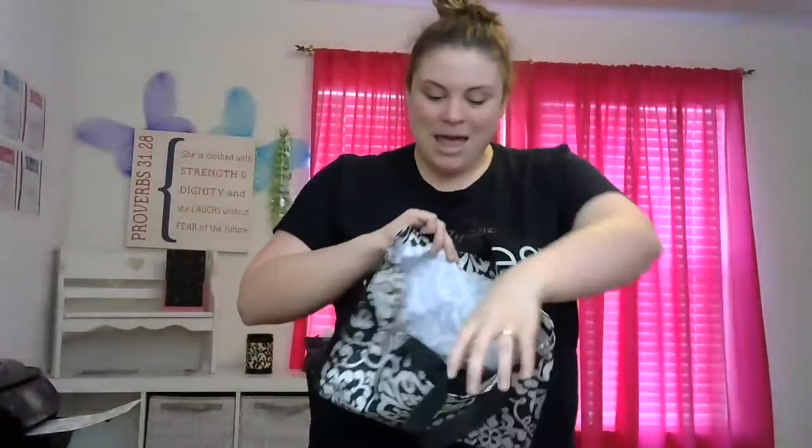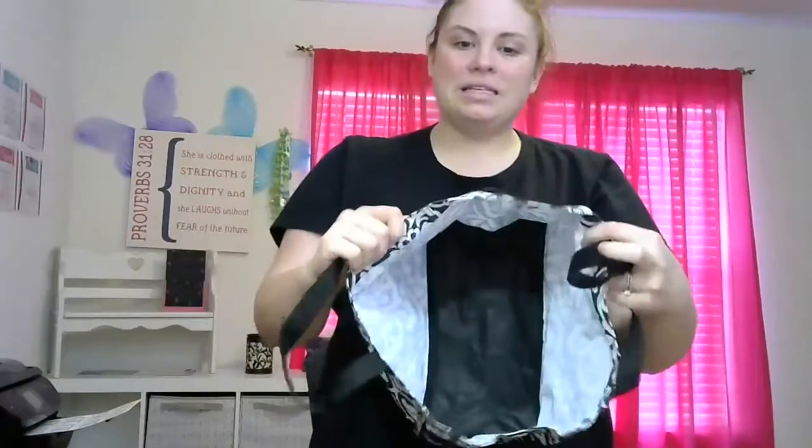Here is our All Day Organizing Bin, which is actually a bring-back item. A lot of ladies love this — it's our smallest utility tote. There are cinch pockets on each side and a nice big open center. I've got one in my car for organization and one in the back seat for my kids, because you can put books and activities in here very easily. This is the All Day Organizing Utility Tote.